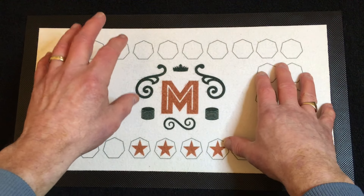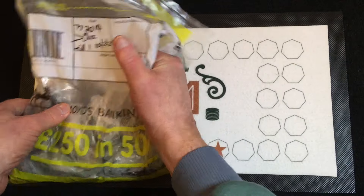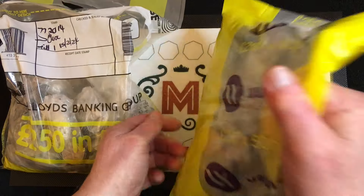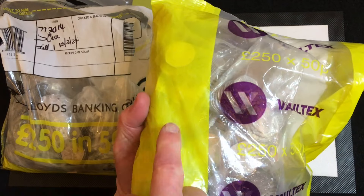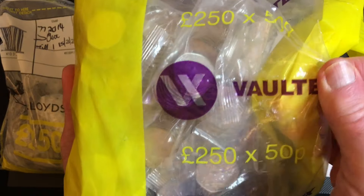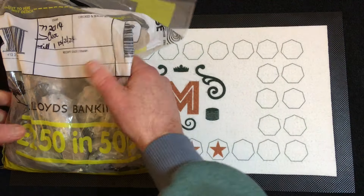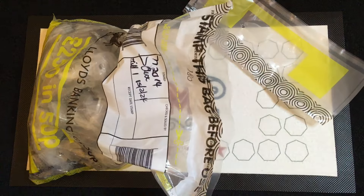Hello everybody, welcome back to the channel. We've got another 50p coin hunt to do. Today's part 64 for albums 4 and 5. I've picked up two bags of 50p on Friday the 16th of February. Today as I record this it's Saturday the 17th. This one here is a bag of rolly-over bags dated the 15th of February, and then we've got the sale bags from Vault-X. We're going to start off with the rolly-over bags today and get straight into it, hopefully finding something for the albums.